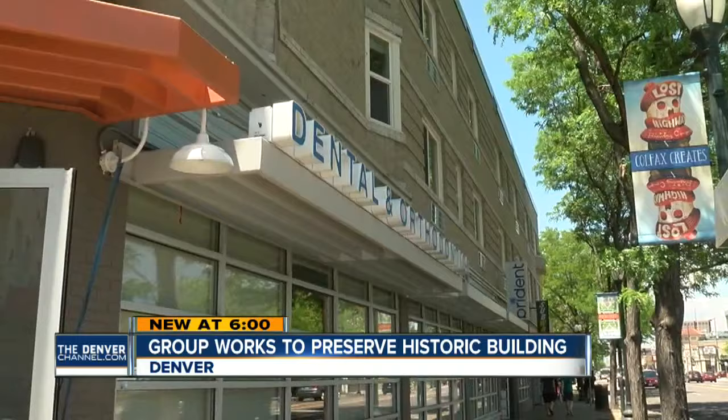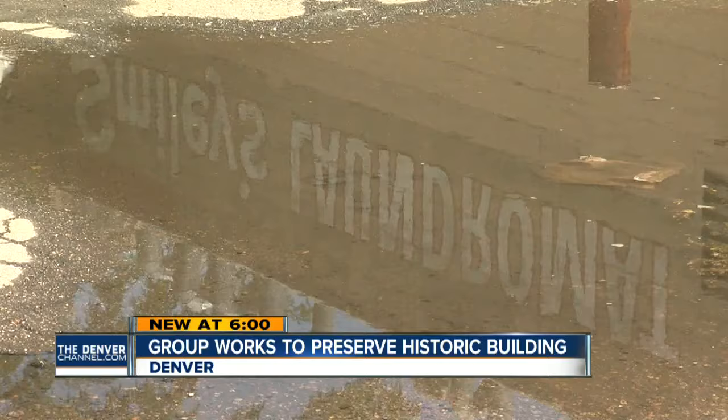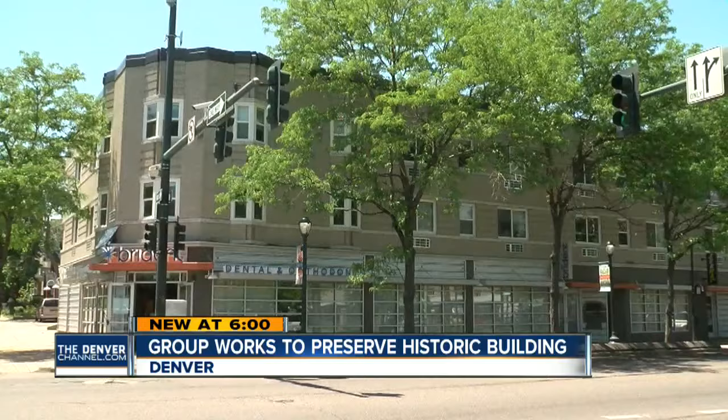But after hearing from the community, the owners decided to change course and reconsider their options. We're optimistic that we'll be able to find a solution. While Smiley's future looks bright now, Levinsky says she hopes Denver will continue to reflect on its own history before wiping out all the old for the new. Keeping our historic buildings while we also continue to build new creates that dynamic flavor that's so important.